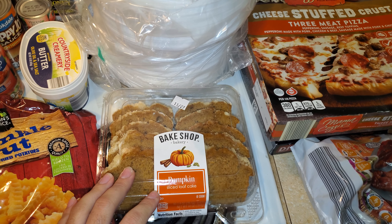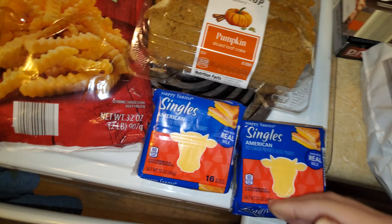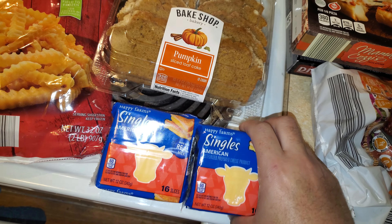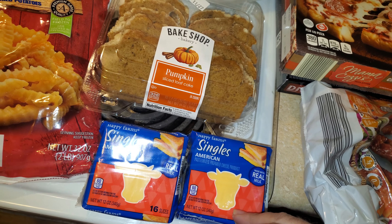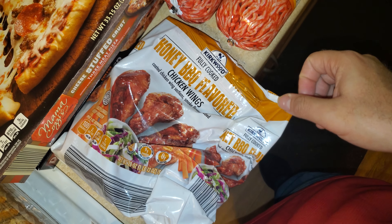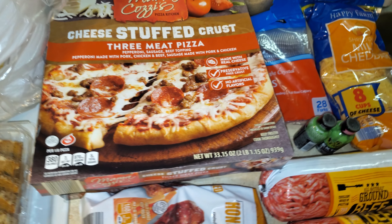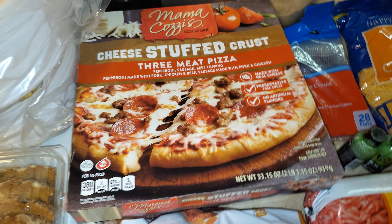I got some of these pumpkin slice cake loaves that I bought last time — grabbed two packs. I also got two packs of this cheese, which is like a Kraft-style cheese. And I got a bag of honey barbecue flavor chicken wings — these are actual chicken wings, not the chicken breast wing pieces.